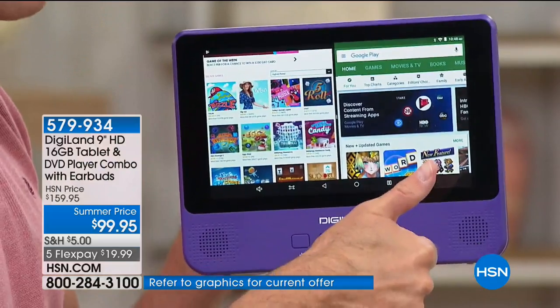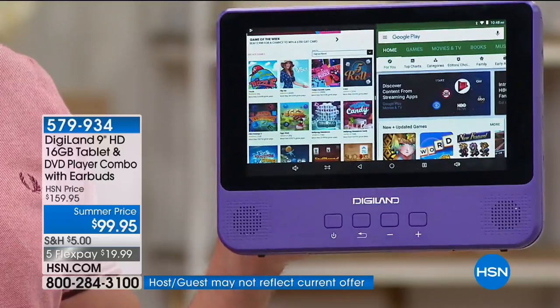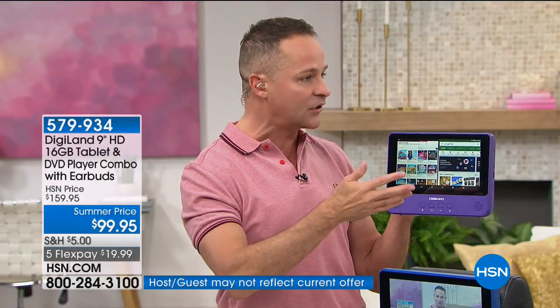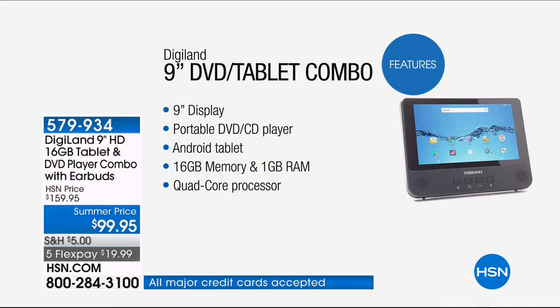Beautiful 9-inch display, one of the largest we've ever seen in a DVD/tablet. Portable. Android — the number one operating system in the world. This has 16 gigs of memory, but it has an expandable memory card slot, so you never run out of room — upgradable to 128 gigs. Quad-core processing. Android Nougat, the number one operating system in the world. Dual front-facing speakers, Wi-Fi and Bluetooth connectivity, so you are online anywhere you go.